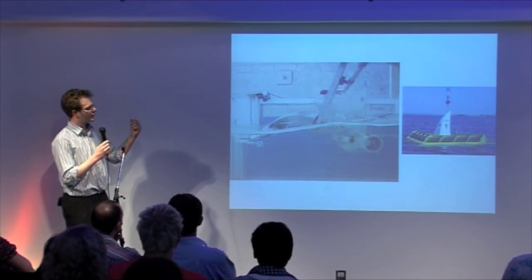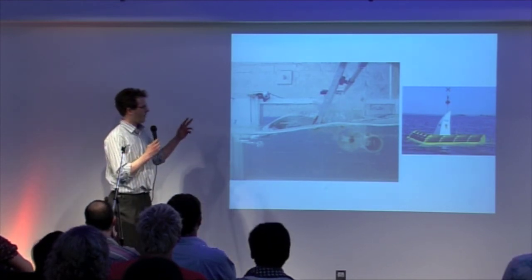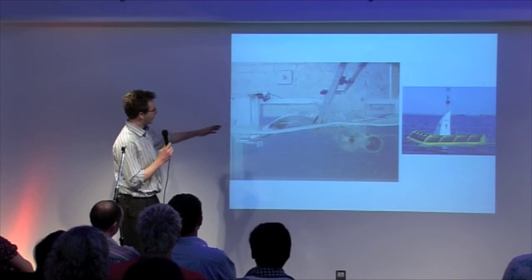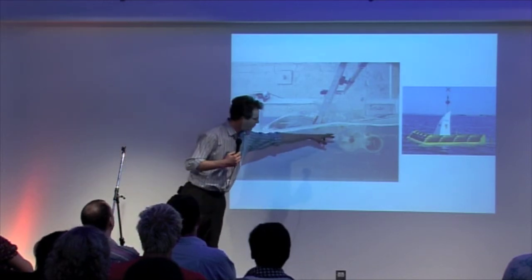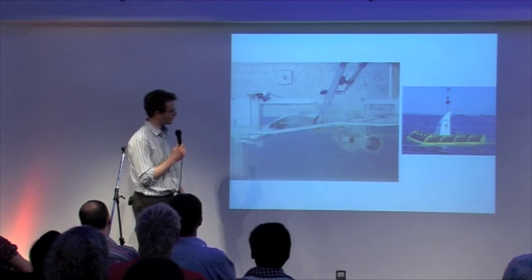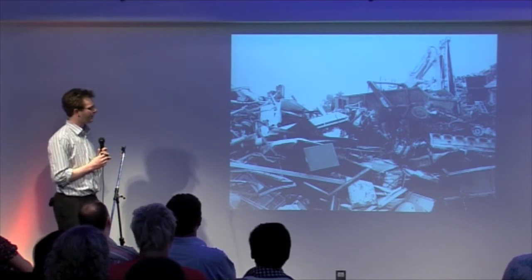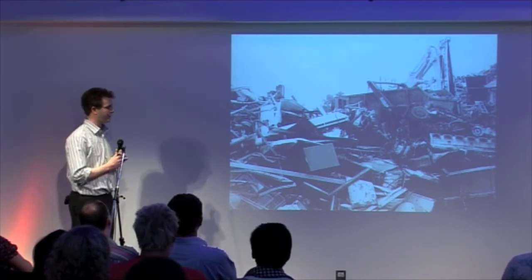This is a marine energy project I've worked on — an electricity generation device. The waves crash in the front, form a vortex, and are taken out through a turbine. This was supported by the Carbon Trust. Unfortunately the project ran for a certain period of time and was then abandoned because the device wasn't efficient enough.